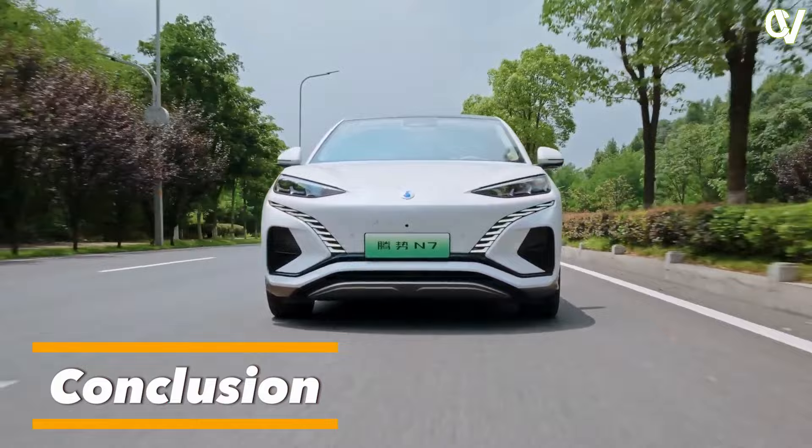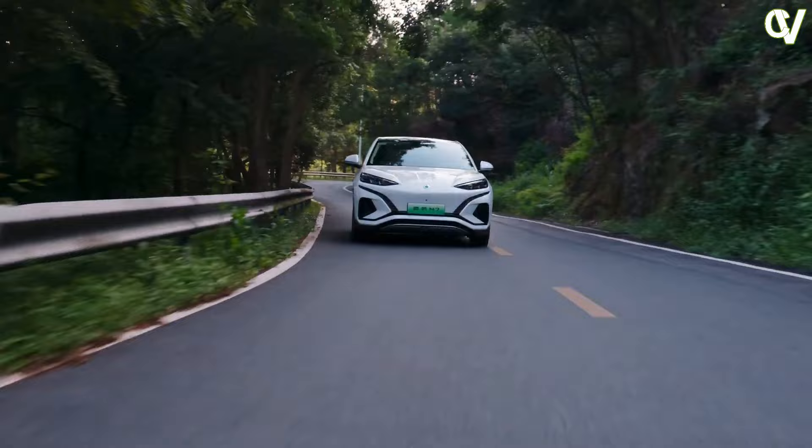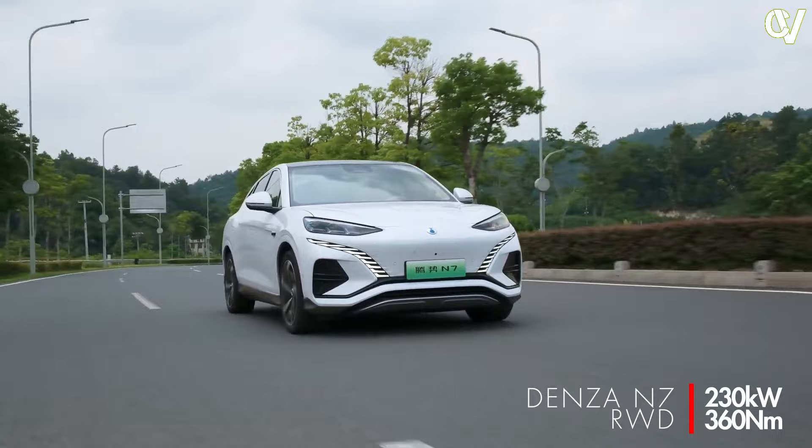The Denza N7 faces tough competition in its segment, and going from producing mass-market cheaper vehicles to rejuvenating their lackluster premium brand is going to be a difficult task. The Denza D9 MPV, however, has been a massive hit in its segment, emerging as a new sign of stealth wealth in China. So perhaps the Denza N7 can capture customers — especially with its traditional premium styling — and find a market amongst a new, older demographic.